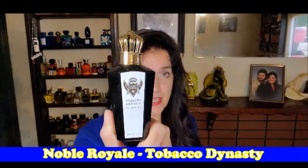The last of my show and tells is one of my latest acquisitions and one of my favorite perfumes. This is by Noble Royal and this is Tobacco Dynasty. This is all sweet tobacco and spices — especially I get cinnamon. It's just a beautiful perfume. A lot of people compare this to Tobacco Vanille; I prefer this by a mile. I feel like it's more versatile.